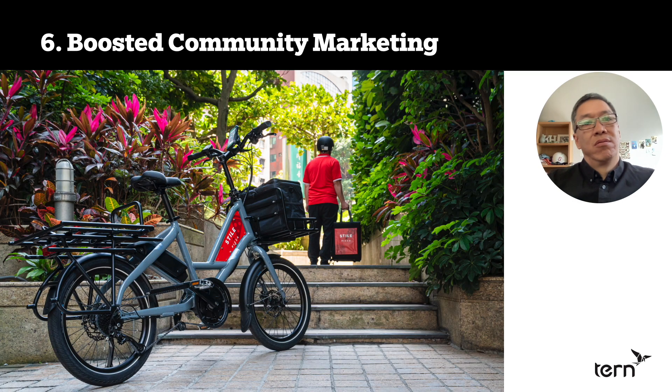Number six: boosted marketing in your community. If you have nicely logoed cargo bikes running around your neighborhoods, that's great marketing — whether you are Frank's Pizza or DHL, your friendly neighborhood delivery service. You're friendlier on a cargo bike. Communities see you as not contributing to traffic, noise, or pollution. So there's a really great marketing benefit.